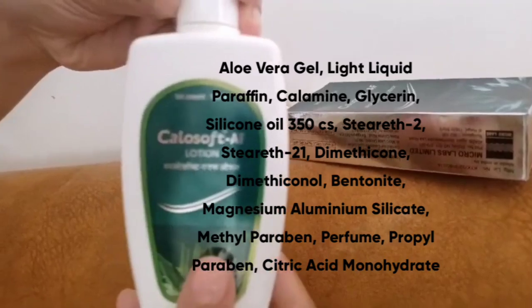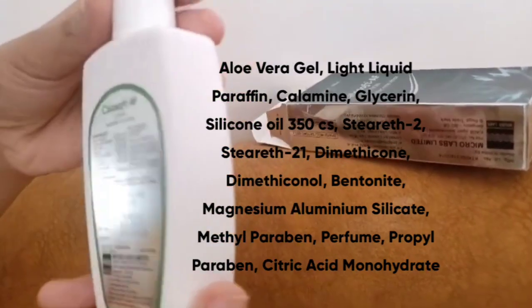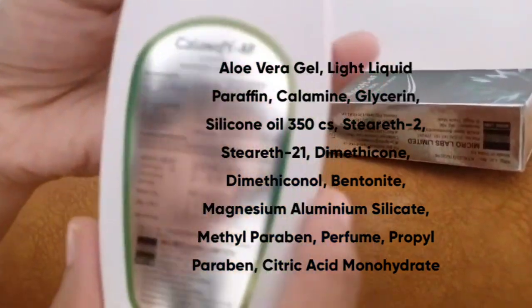CaloSoft AF lotion contains mainly calamine, aloe vera gel, and light liquid paraffin, which is AF.